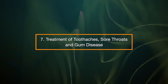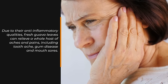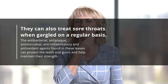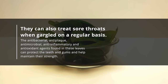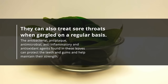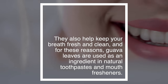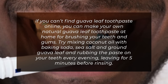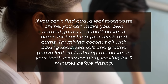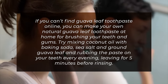7. Treatment of toothaches, sore throats, and gum disease. Due to their anti-inflammatory qualities, fresh guava leaves can relieve a whole host of aches and pains including toothache, gum disease, and mouth sores. They can also treat sore throats when gargled on a regular basis. The antibacterial, anti-plaque, anti-microbial, anti-inflammatory, and antioxidant agents found in these leaves can protect the teeth and gums and help maintain their strength. They also help keep your breath fresh and clean. Guava leaves are used as an ingredient in natural toothpaste and mouth fresheners. You can even make your own guava leaf toothpaste at home by mixing coconut oil with baking soda, sea salt, and ground guava leaf, rubbing the paste on your teeth every evening and leaving for five minutes before rinsing.